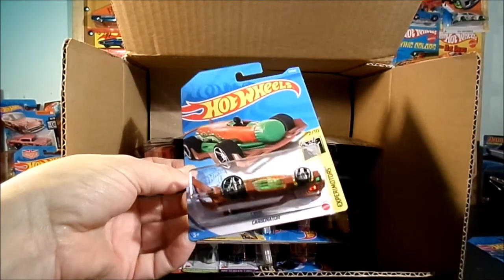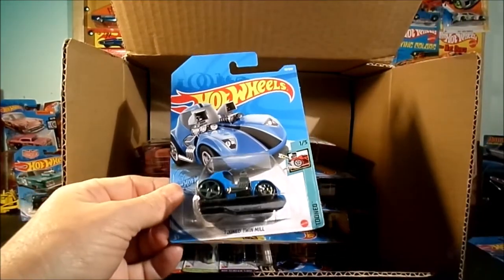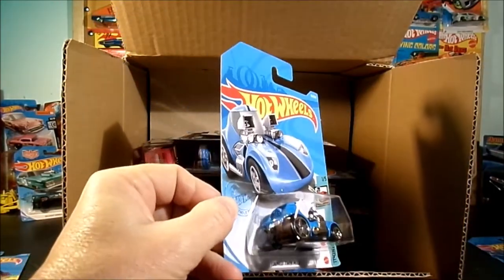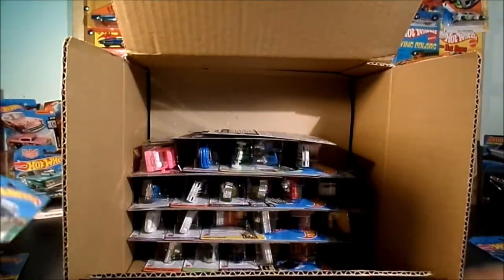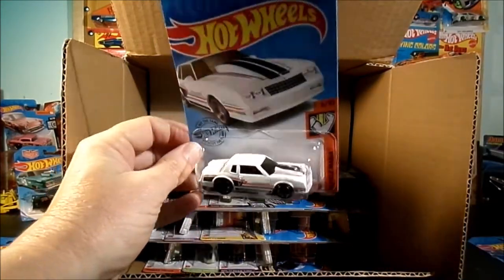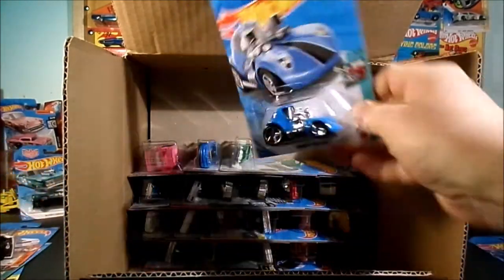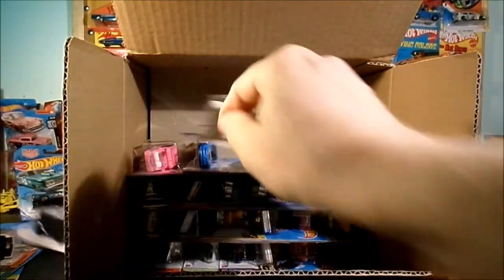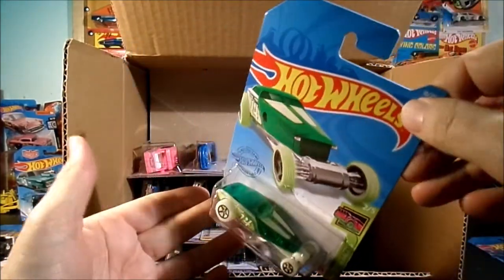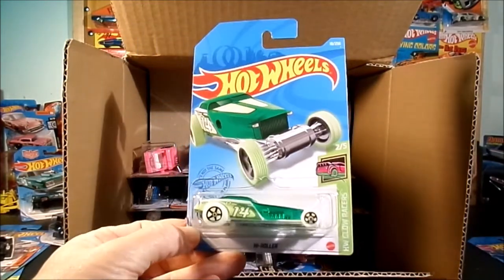Brownish orange base. There we go — the Tuned Twin Mill. Monte Carlo — that was also in the Q case. Another Twin Mill. And here we go: the Glow Racers High Roller. That is a lot of glow in the dark — the wheels, the paint, the sides.